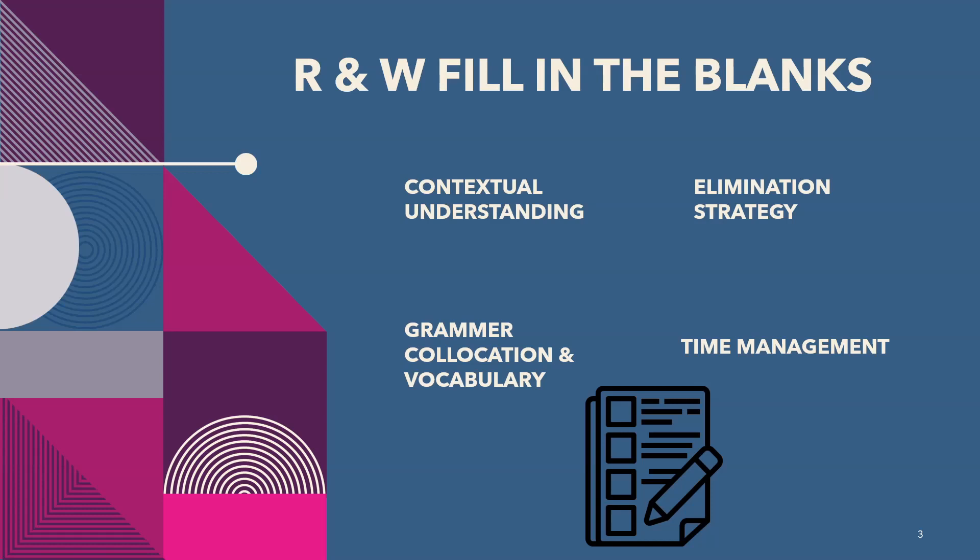First skim the paragraph to get a general knowledge of it. Time management is very important in this module — spend only 2 to 3 minutes on one paragraph. Initially it can take 5 minutes, but with practice you can improve. Don't leave any blank empty because there is no negative marking. The text is 200 to 300 words in case of Reading and Writing Fill in the Blanks.